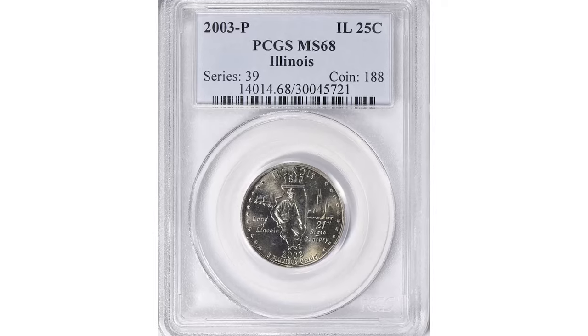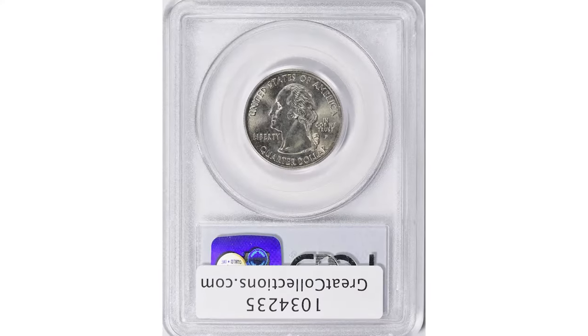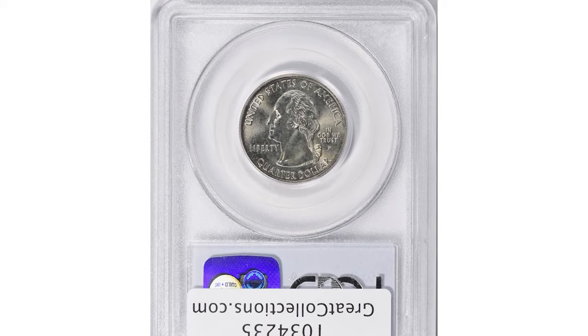Look at this pristine superb gem graded Mint State 68. This Illinois State quarter fetched over $300 at Great Collections auction.